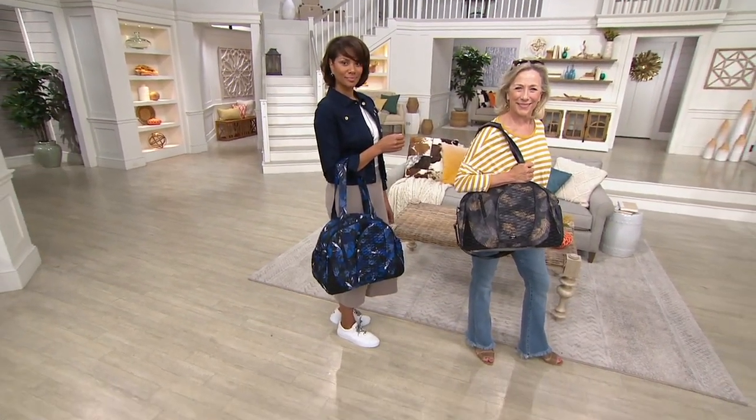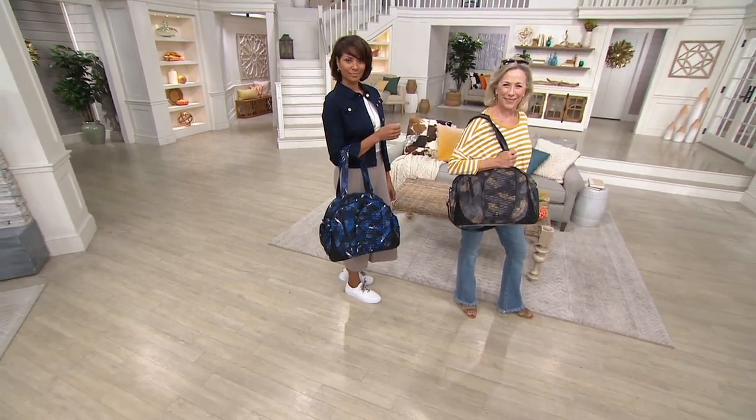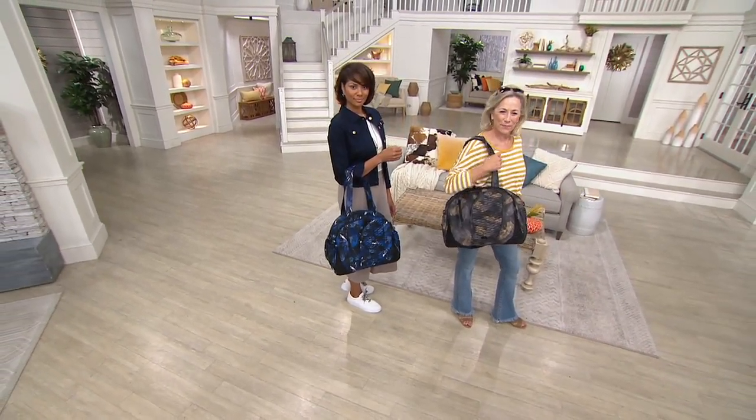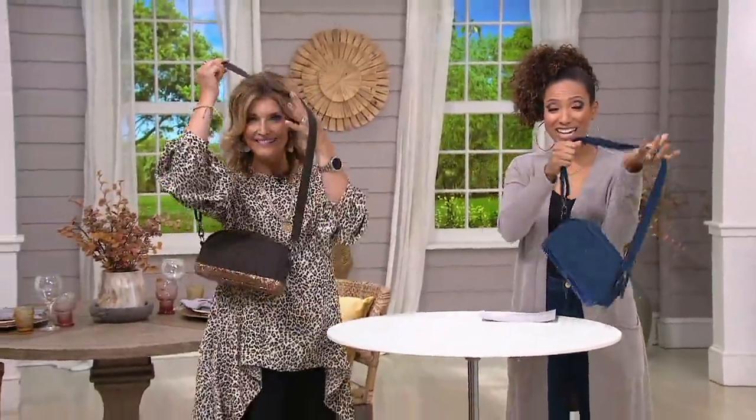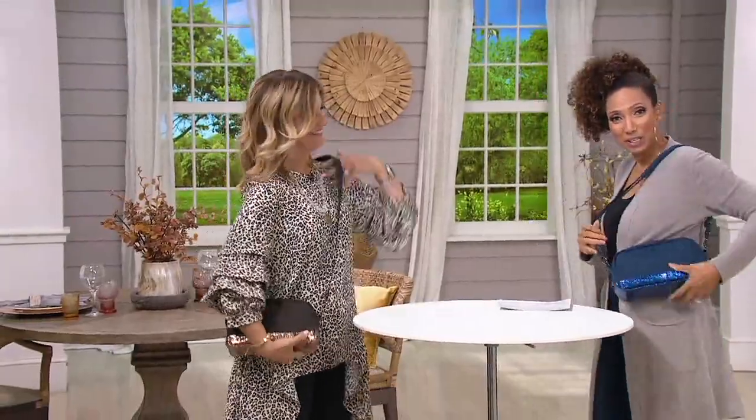We also want to give you another look at a bag that was very popular earlier in the show — it's the Punter Mini Crossbody Bag, actually the most affordable item in the show at $26.98. Don't let the mini name fool you.